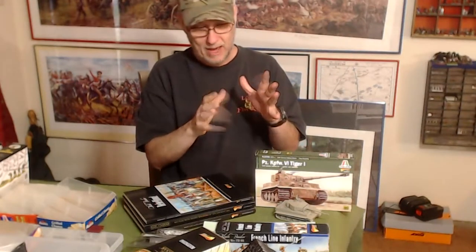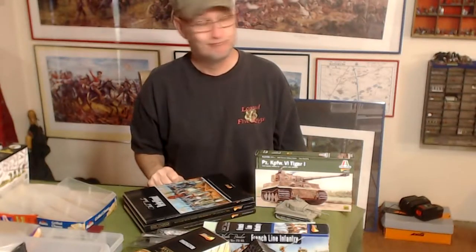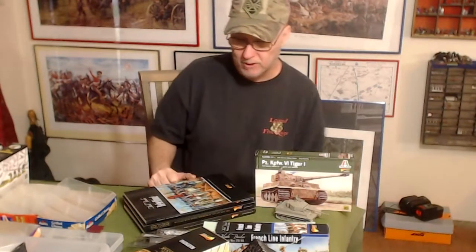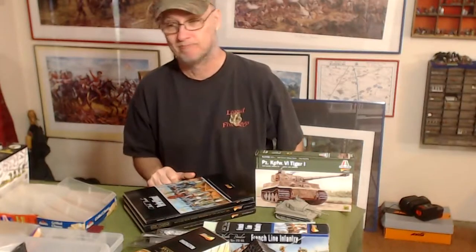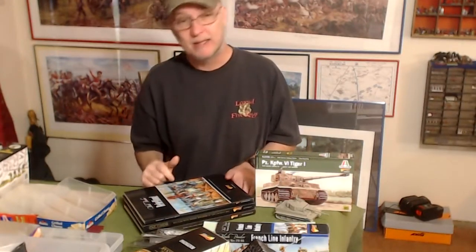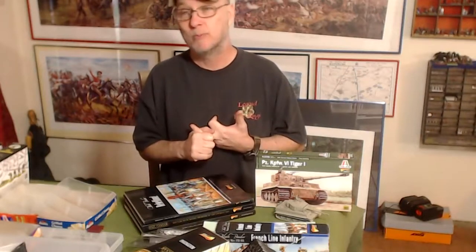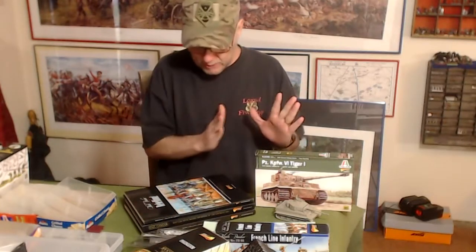By selling my Battlefront models — pennies on the dollar, maybe 100 models for ten dollars — I'm unloading tubs of figures and getting rid of all my pewter. I've got unprimed pewter in bags that's been sitting there for years untouched. Just getting rid of it all.